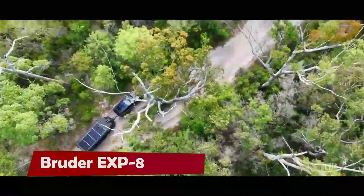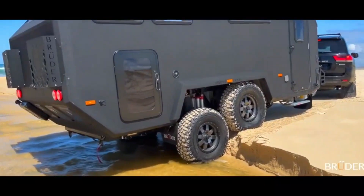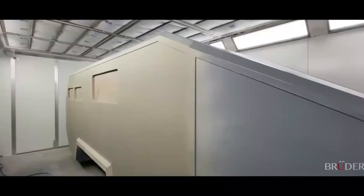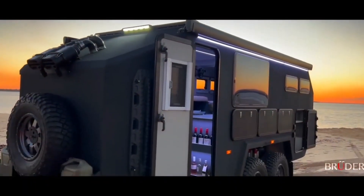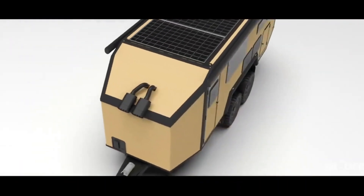Bruder EXP-8 is the ultimate off-road, off-grid camper trailer that redefines exploration. It combines serene comfort with incredible capability and offers a level of luxury and sophistication that is unmatched by any other adventure trailer.